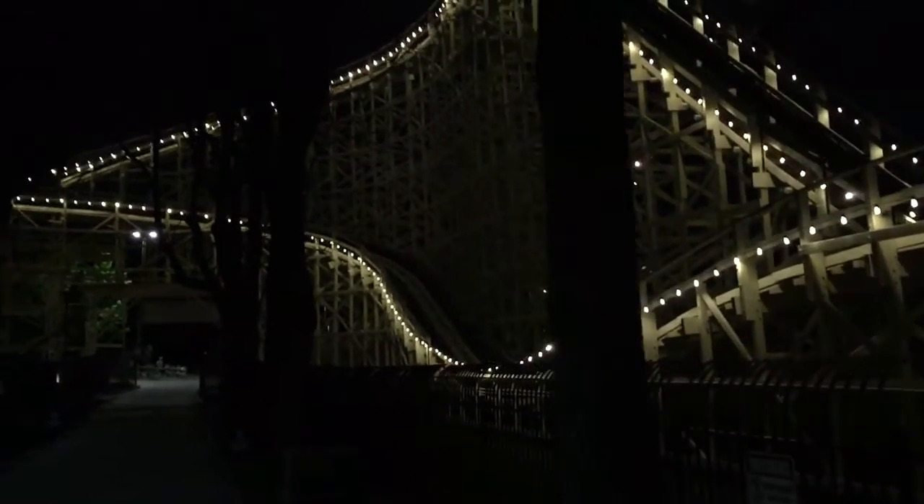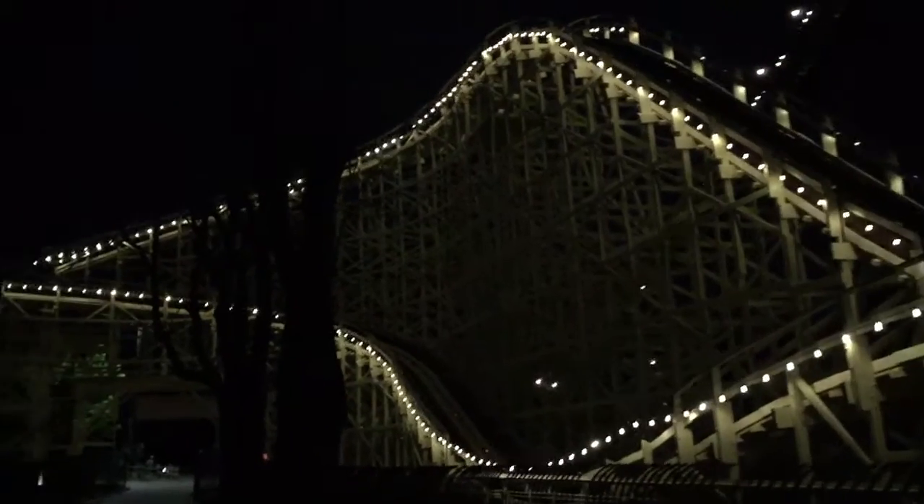As you can tell, Thunderhawk really looks great — it looks brand new. Excellent at night. There's a line right now so we're going to Steel Force, but just wanted to show you a little bit of the lighting and how it looks at night.